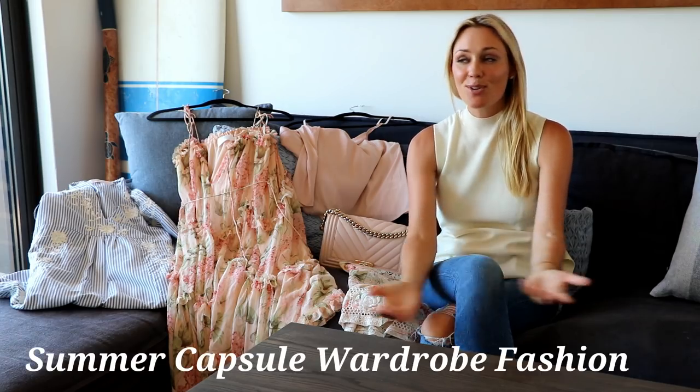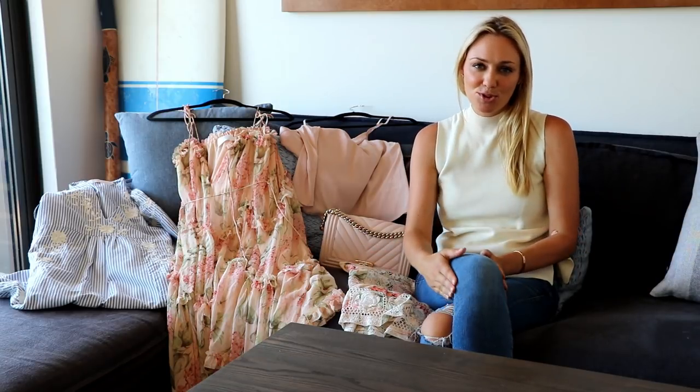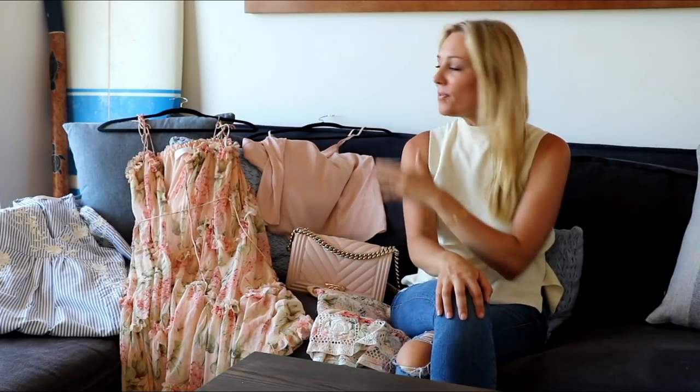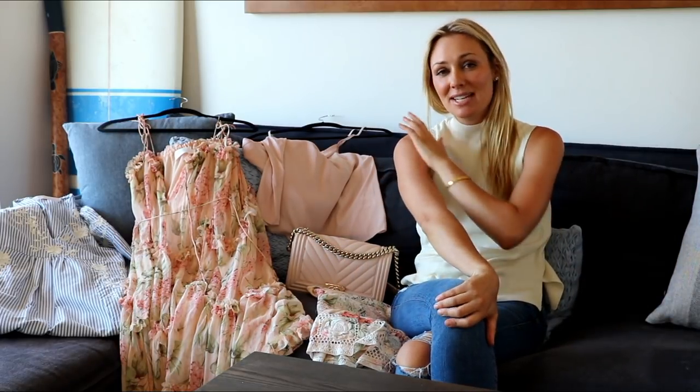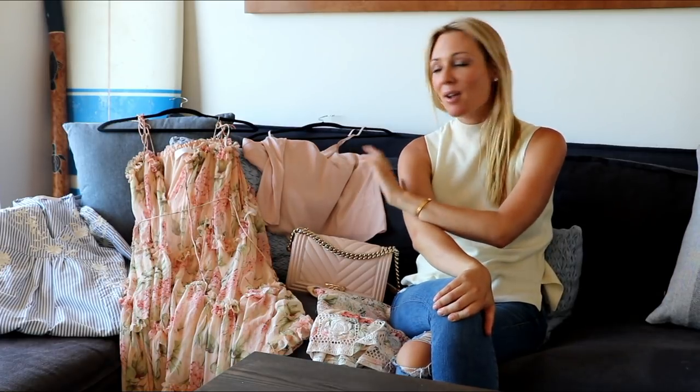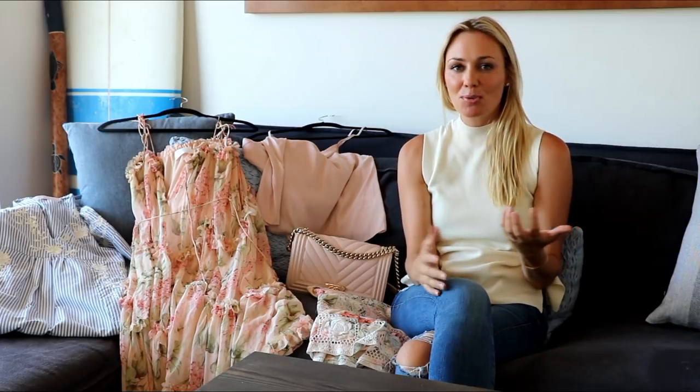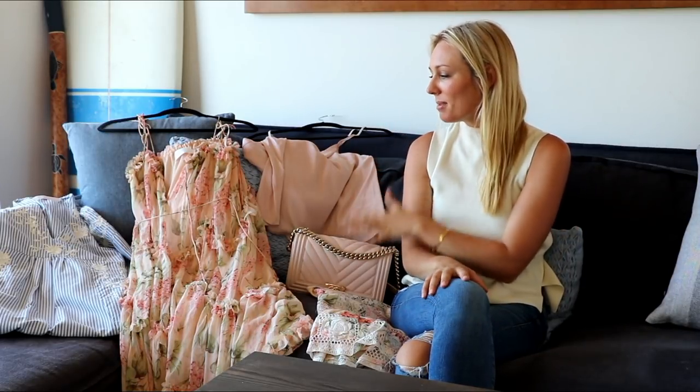Hi everyone, I'm so sorry I haven't made you a capsule wardrobe video in quite some time. The truth is I'm actually a really fussy shopper — I don't buy lots of things so I don't have lots of things to constantly share and show you. I have though recently bought myself a few really nice things that I'm loving and wearing and just enjoying presenting myself to the world, and I will show you how I style them.